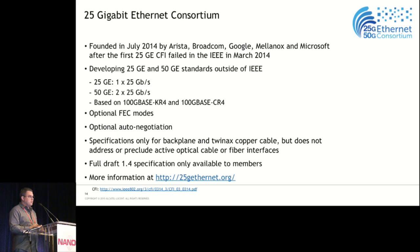There's also an industry group called the 25 Gigabit Ethernet Consortium, founded last year, developing 25 gig and 50 gig standards outside the IEEE for backplane and twin-axe copper cable. Their specification does not address or preclude active optical cable or fiber interfaces. I hope we don't end up with two competing standards for 25 gig. What I expect is that the IEEE will define the copper and multimode interfaces, and this group could define a single-mode interface outside the IEEE.